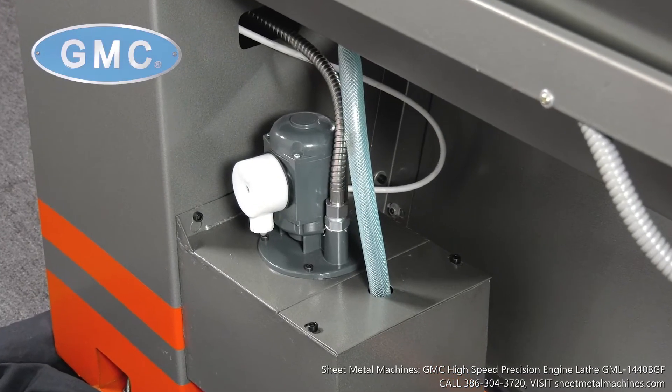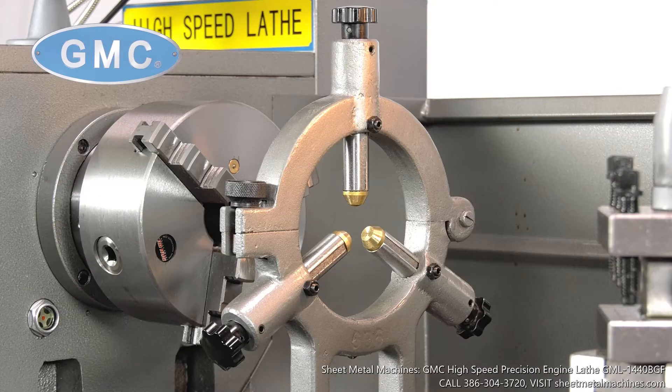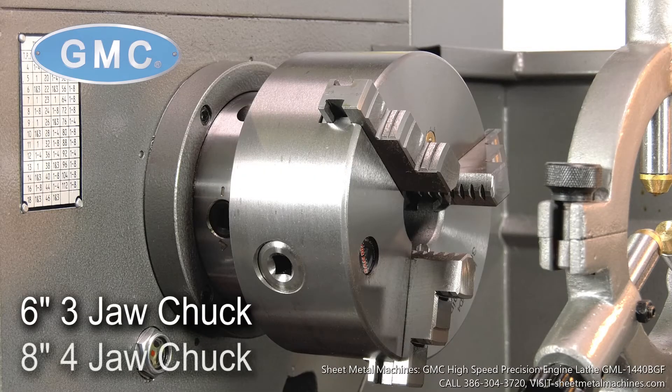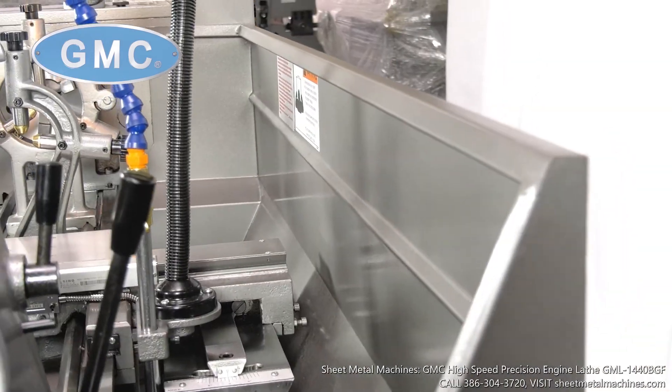It has an automatic lubrication system in the headstock and gear box. It comes with standard accessories such as coolant, work light, 3.75-inch steady rest, 2-inch follow rest, a 4-way tool post, 6-inch 3-jaw chuck, 8-inch 4-jaw chuck, foot pedal brake, full-length splash guard, and is backed by a one-year manufacturer's warranty.